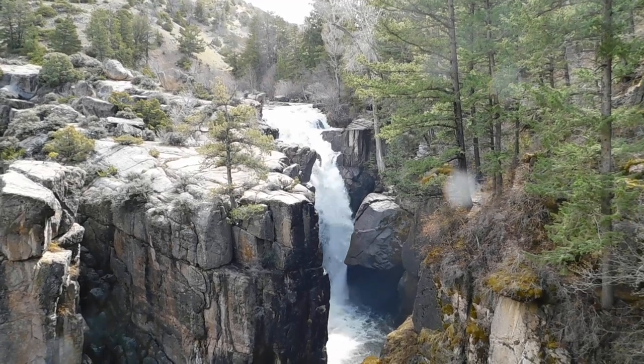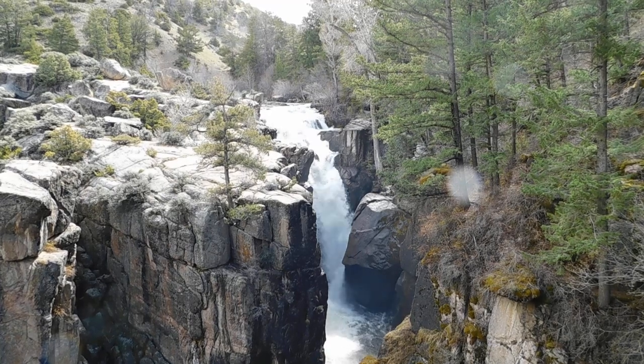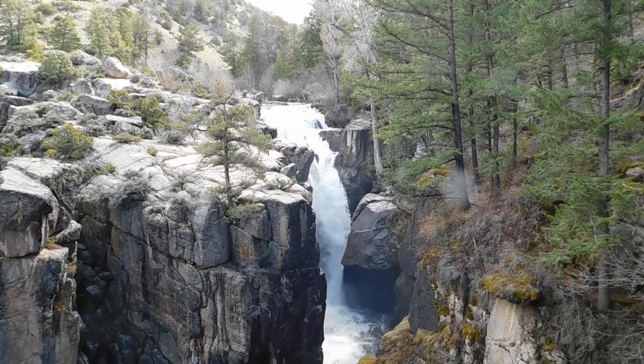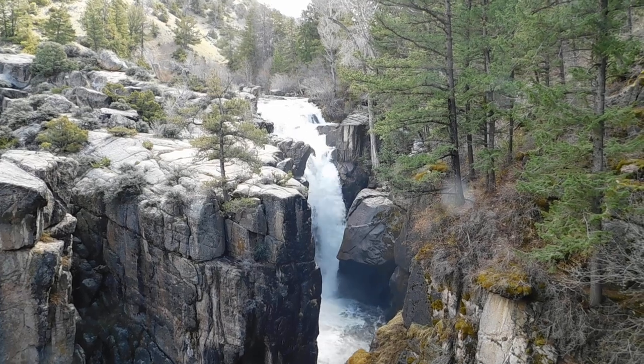Hey guys, this is Bill from Wyoming Outdoors. We're up here at Shell Falls in the Bighorn Mountains. We're just on our way to go fishing, so we thought we'd stop and give you a little view of the falls here. We're up above Shell, Wyoming.